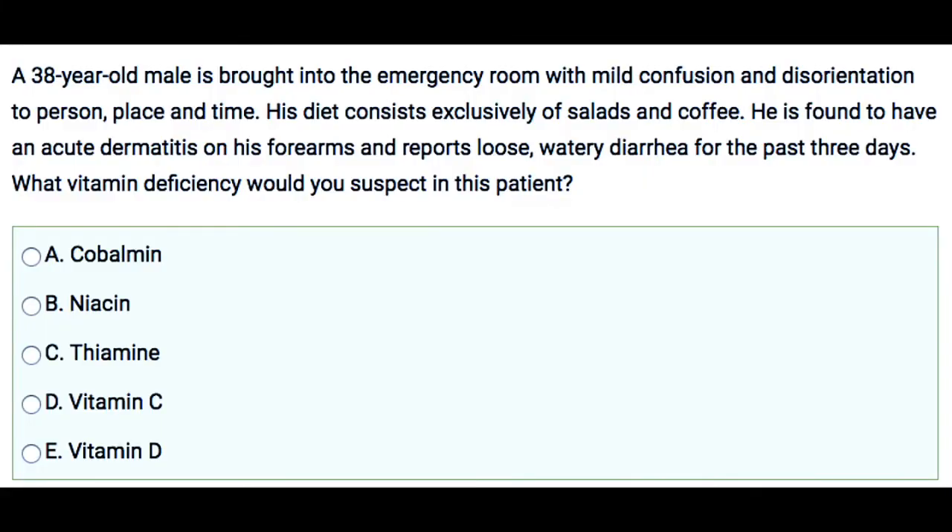In this question, we have a 38-year-old male who is brought to the ER with mild confusion and disorientation to place, person, and time. His diet consists exclusively of salads and coffee. He is found to have an acute dermatitis on his forearms and reports loose watery diarrhea for the past three days. Which of the following vitamin deficiency would you suspect in this patient?